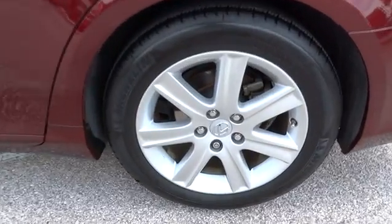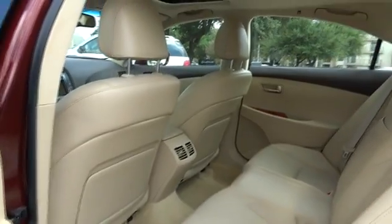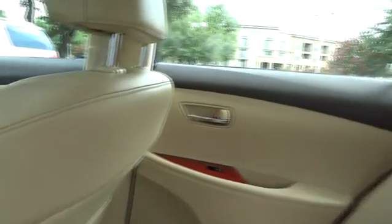Navigation system, steering wheel audio control, keyless entry, CD changer, traction control, power passenger seat, anti-lock braking system, stability control, moonroof, power steering.